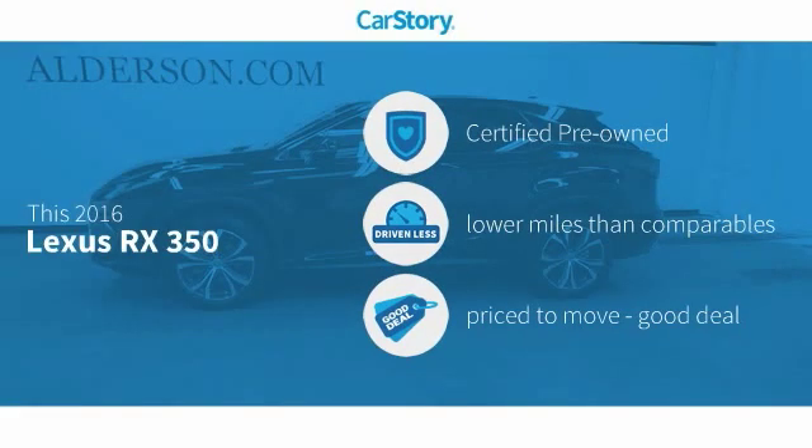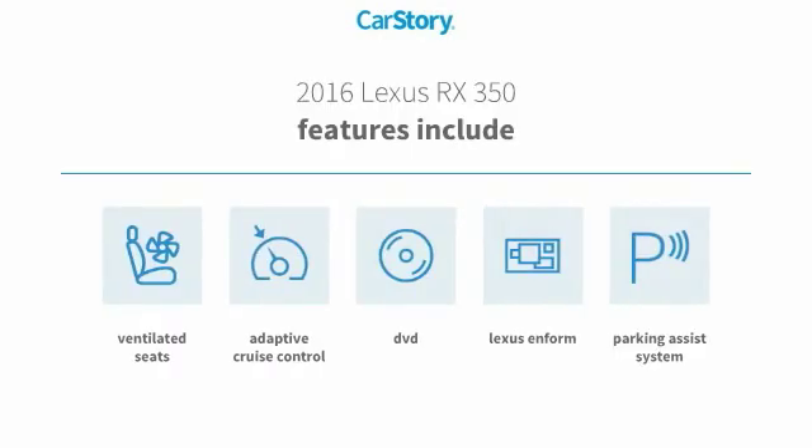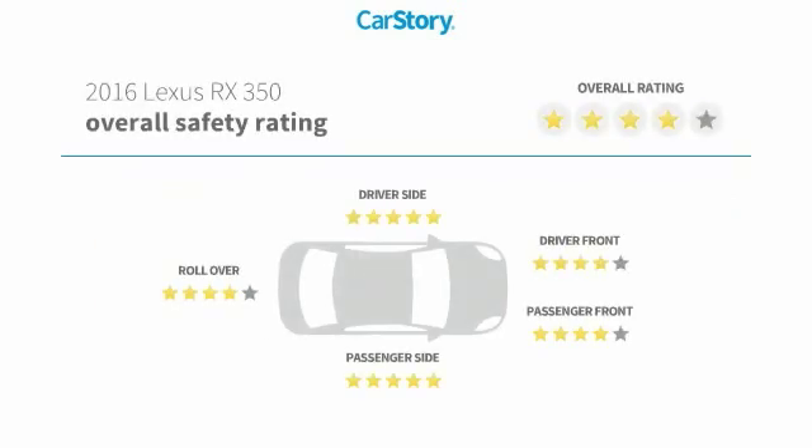CarStory research indicates this vehicle as certified pre-owned, low miles, and a good deal. Features also include a parking assist system, adaptive cruise control, ventilated seats, and it has been listed as an IIHS Top Safety Pick with these ratings.